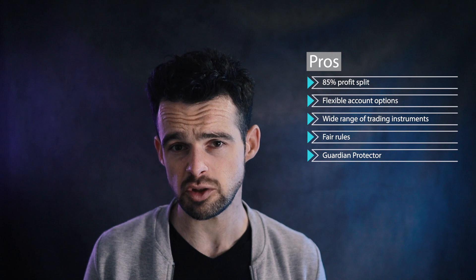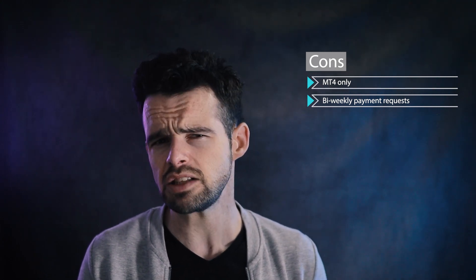Blue Guardian's highlights include a high profit split, flexible account options, and a wide range of trading instruments. They also offer a unique risk management tool, the Guardian Protector, to help prevent hitting loss limits. The main drawbacks are the limited trading platforms offered, with only MT4 being available, and while payouts are processed quickly, funds can only be withdrawn every two weeks.